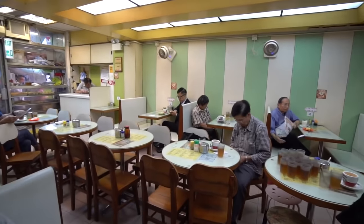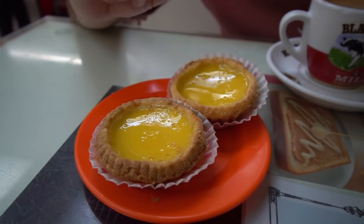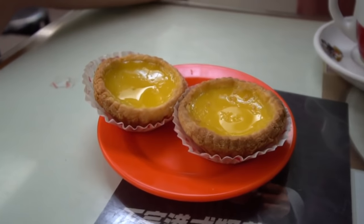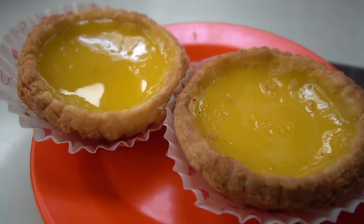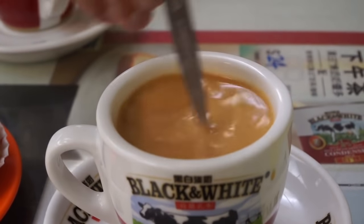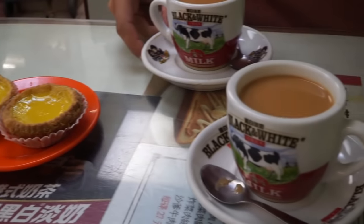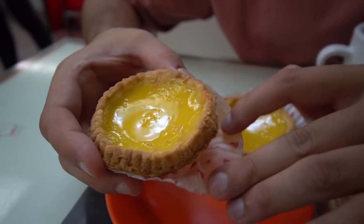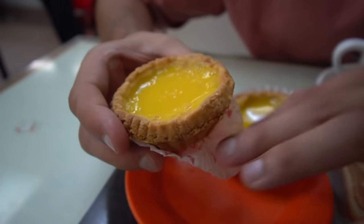I spotted this cafe packed out with old timers reading newspapers and drinking Hong Kong style milk tea, so we stopped by. We've got Hong Kong famous egg tarts — Portuguese in origin, and Macau is actually more famous for them. The Hong Kong version is glossy on top rather than broiled and crispy. We've also got a Hong Kong milk tea — just black tea with condensed or evaporated milk. Really love the mugs, the atmosphere in here, and the food looks really good.